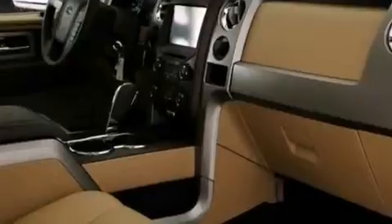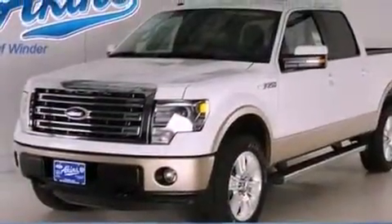Additional features include front fog lights, 12-volt power outlets, dusk-sensing headlights, air conditioning with automatic climate control, and leather seats that provide great support and create an overall luxurious feel.